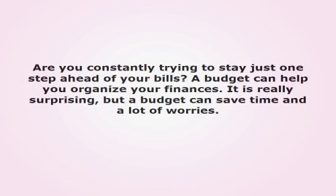Are you constantly trying to stay just one step ahead of your bills? A budget can help you organize your finances. It is really surprising, but a budget can save time and a lot of worries.